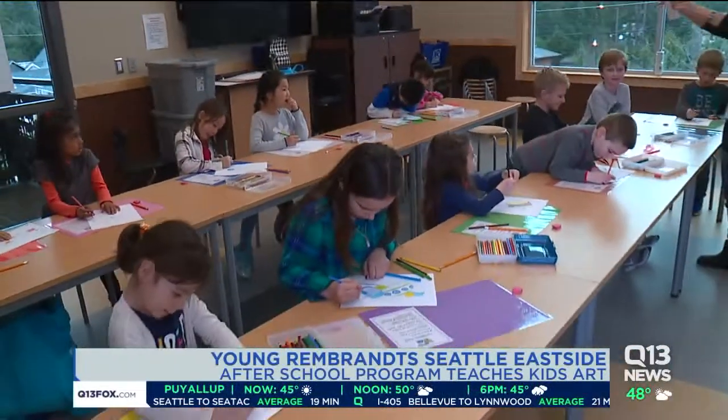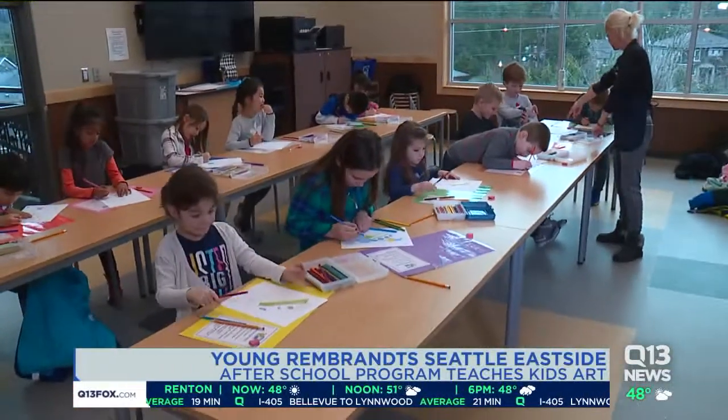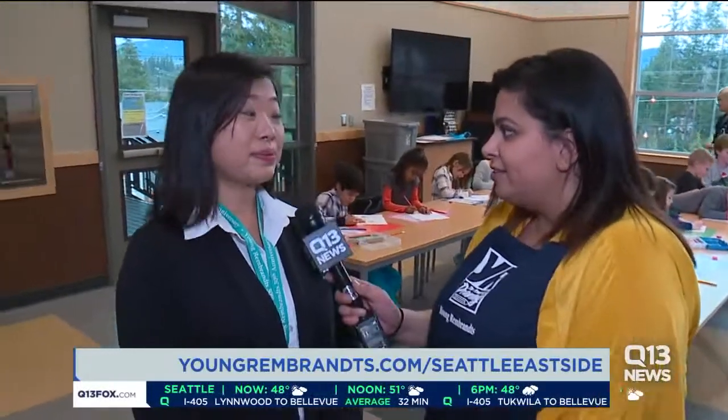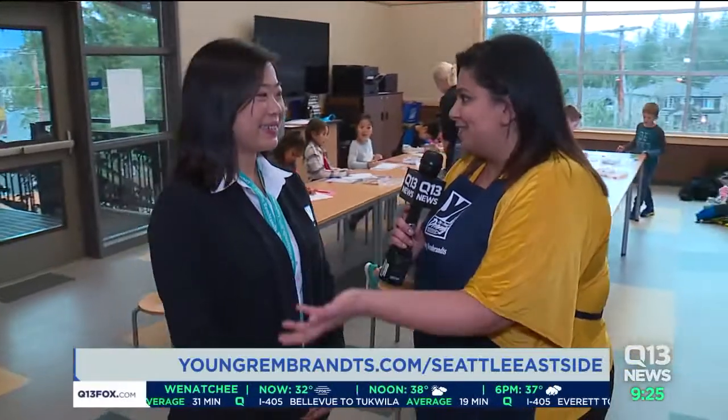So you go to youngrembrandts.com to set up for the class. And if I see that my school isn't on there, can I request that you guys come there? Yes, please do. We love to have you bring us into your schools. And now your daughters actually were part of Young Rembrandts, which is why you decided to take this over.